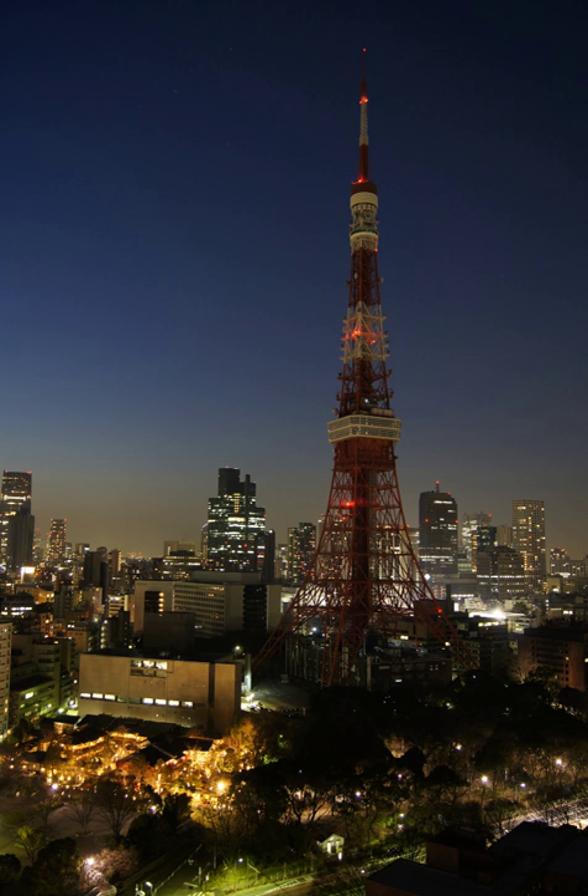A power outage — also called a power cut, a power out, a power blackout, power failure, or a blackout — is a short-term or long-term loss of electric power to a particular area. There are many causes of power failures in an electricity network, including faults at power stations, damage to electric transmission lines, substations or other parts of the distribution system, a short circuit, cascading failure, or fuse or circuit breaker operation. Power failures are particularly critical at sites where the environment and public safety are at risk. Institutions such as hospitals, sewage treatment plants, mines, and shelters will usually have backup power sources such as standby generators, which will automatically start up when electrical power is lost.